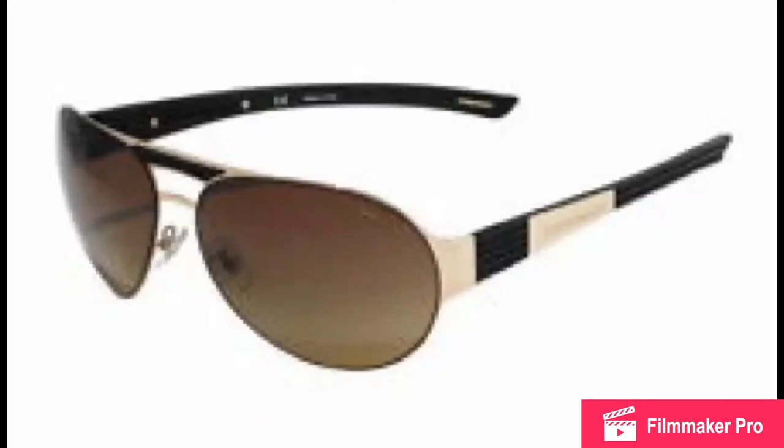They're a Swiss watchmaker. They're not very well known, at least to most people. I know about them because I used to work security at one of their shops.